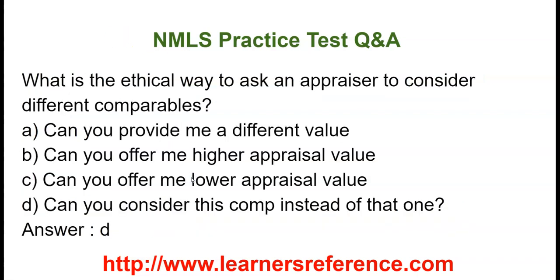What is the ethical way to ask an appraiser to consider different comparables? Option A: Can you provide me a different value? Option B: Can you offer me a higher appraisal value? Option C: Can you offer me a lower appraisal value? Option D: Can you consider this comp instead of that one? The ethical way to ask an appraiser is to consider a comp instead of another one; different comparables can be used rather than asking them to provide a higher or lower appraisal value.